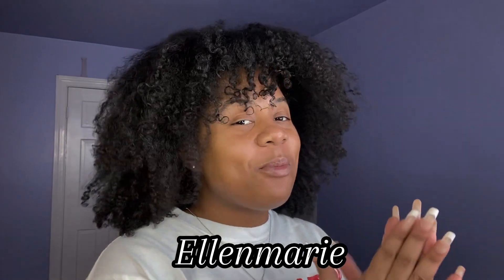Hey guys, what is up? How you doing? My name is Ellen Marie and welcome back to my channel. If you are new, welcome! We're gonna be doing something different today — as y'all can see, my hair is already done but something's missing: the face. So we're gonna be doing a little simple everyday type of get ready with me.